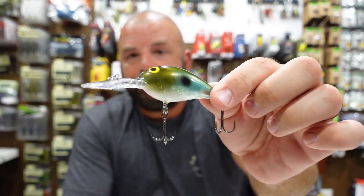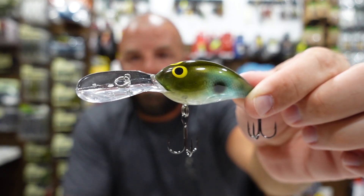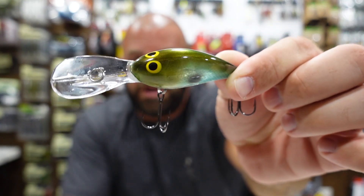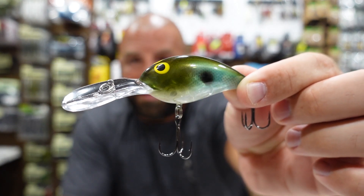Just a great way to get some custom colors that won't break the bank. And the one being released today — this is the Norman Deep Little N in olive blue. This one is being released today; I'm sure they'll go fast, so guys, you better get on them quick. Beautiful color — olive blue.